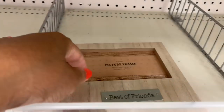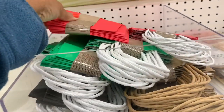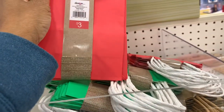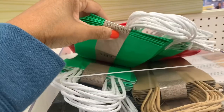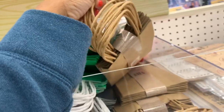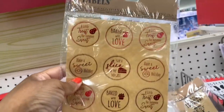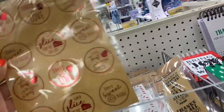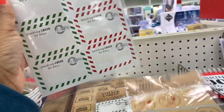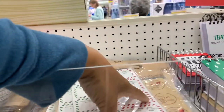They have a 'Best Friend' frame for three dollars. Gift bags come in an eight-count for three dollars in red, green, black, and natural paper. They also have clear sticker labels for a dollar that say 'Sending Cheer to You,' two sheets per pack.